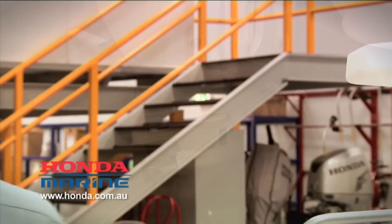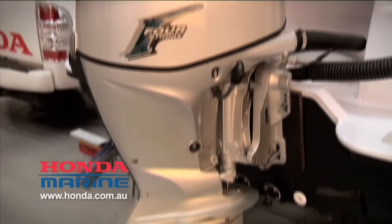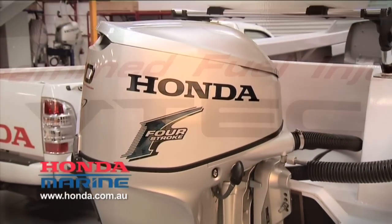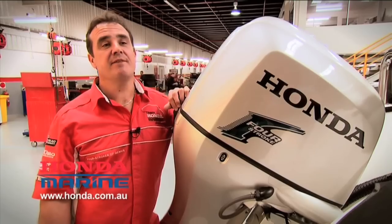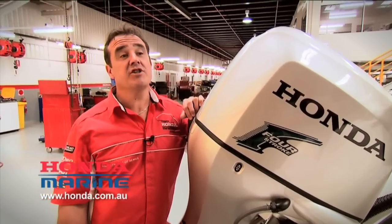So let's have a look at a VTEC engine. VTEC is variable valve timing. It's actually exclusive to Honda. It was developed for Formula One racing years ago, more recently developed for motor vehicles and motorcycles, and then marine. It gives you more power at the higher RPM range.